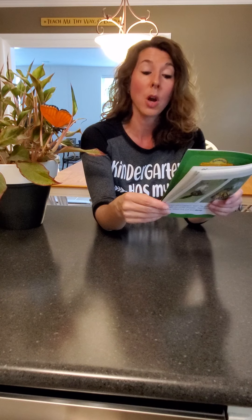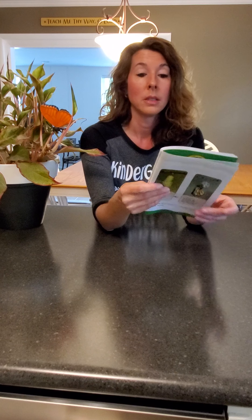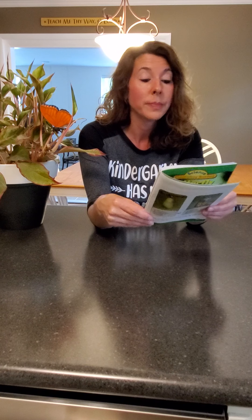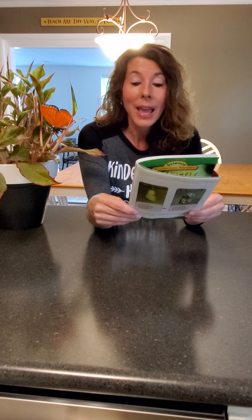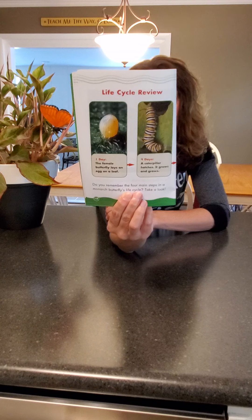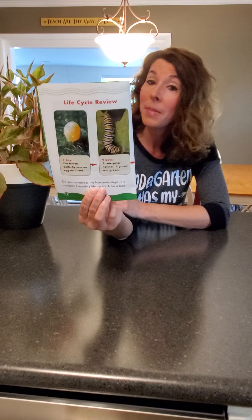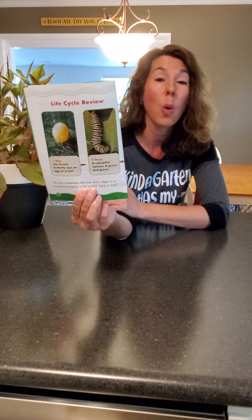Here's another fun fact: monarchs flap their wings five to twelve times a second. That's a lot! Let's review the life cycle. Do you remember the four main steps in a monarch butterfly's life cycle? Day one, the female butterfly lays an egg on a leaf. Four days later, a caterpillar hatches and it grows and grows. Then two weeks later, the caterpillar becomes a chrysalis. And then one month later, a butterfly breaks out of the chrysalis. The life cycle of a monarch butterfly lasts for about one month.